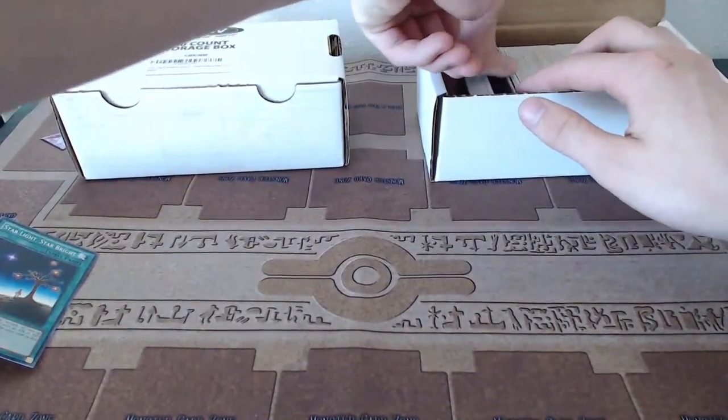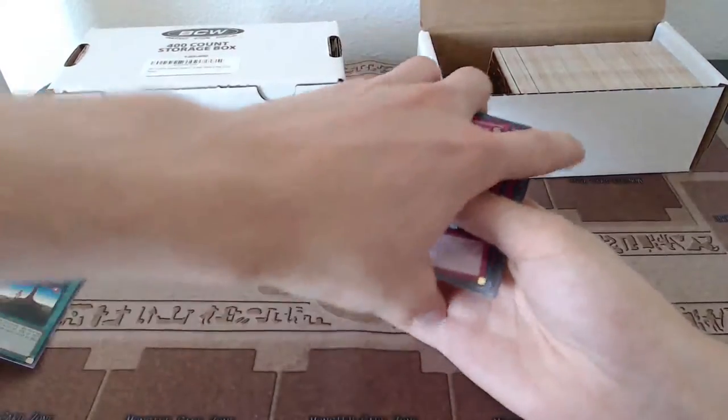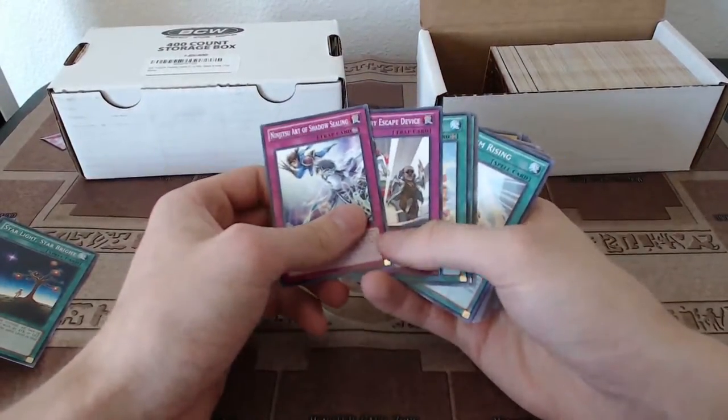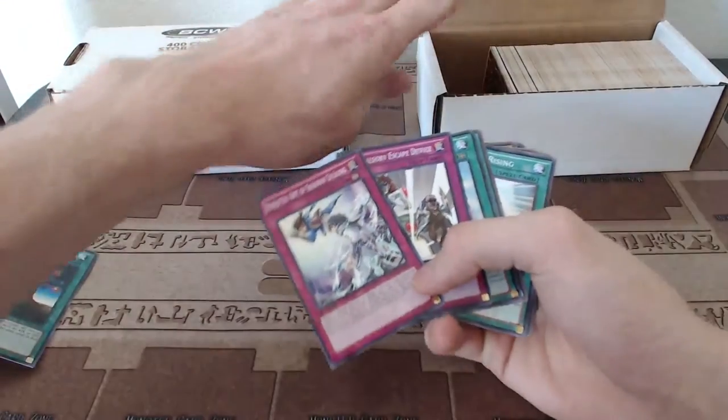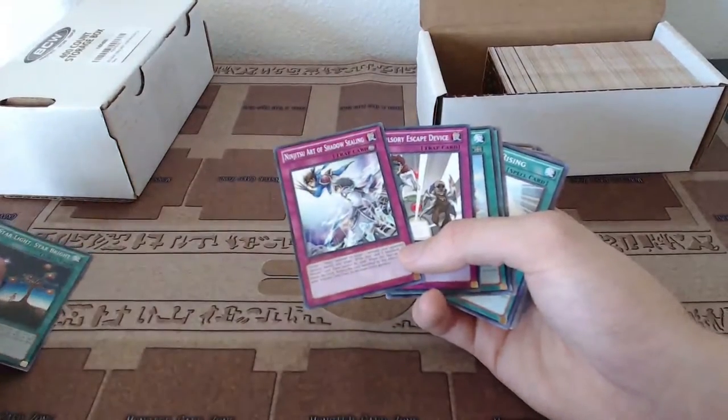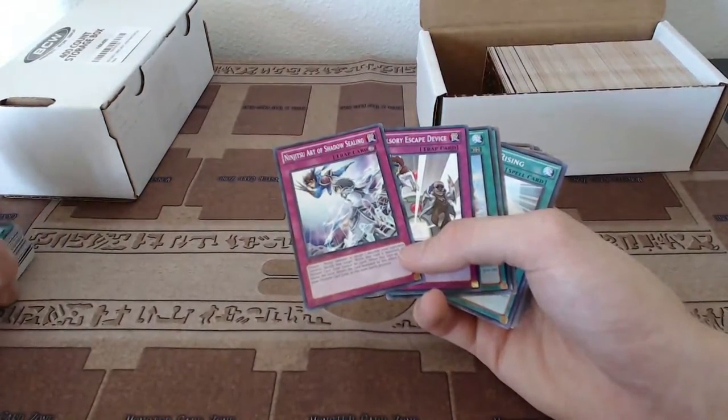I have a lot of cards to go through, so I'll probably do a Part One and Part Two of this video. The first part will be this box and the second part will be the other one. I'll go ahead and set that one to the side for now, and we'll get to that in the next video.